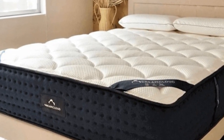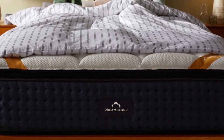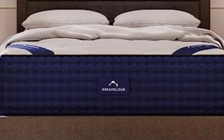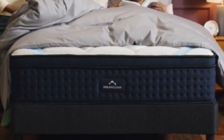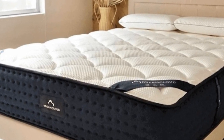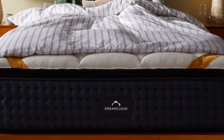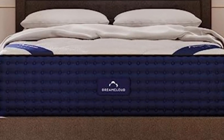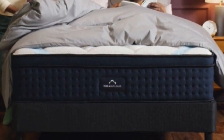DreamCloud ships mattresses for free within the contiguous U.S. The company offers a generous 365-night sleep trial, during which you can test and return the mattress after a required 30-day break-in period. A lifetime warranty against structural defects backs mattress purchases. Pros: quilted foam cover creates plush surface; strong balance of contouring and support; 365-night sleep trial and lifetime warranty.